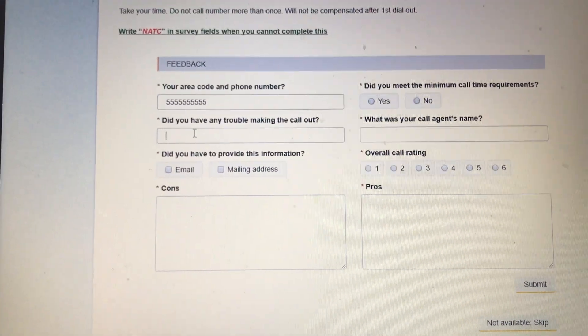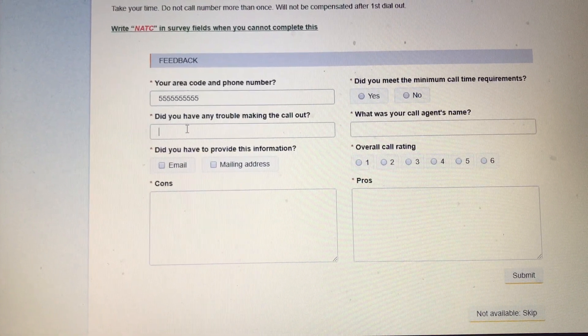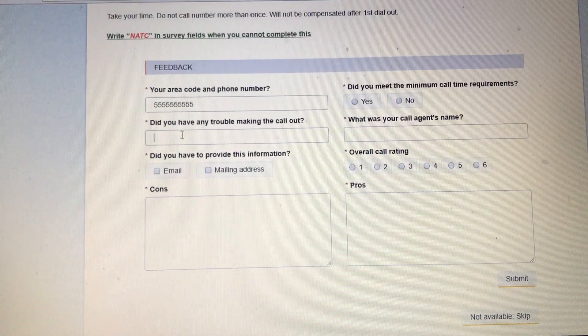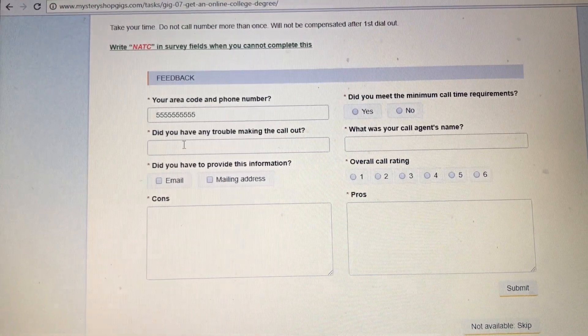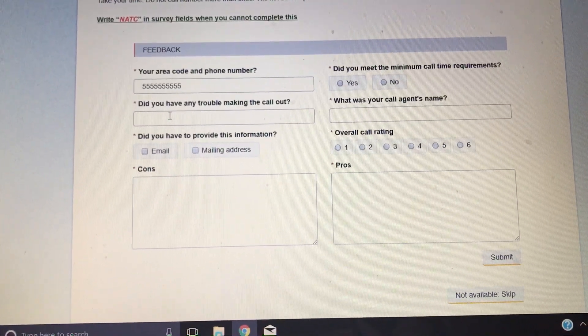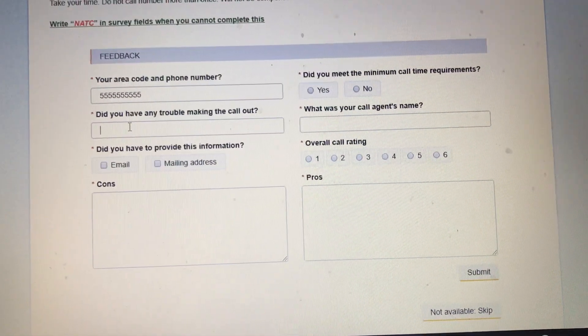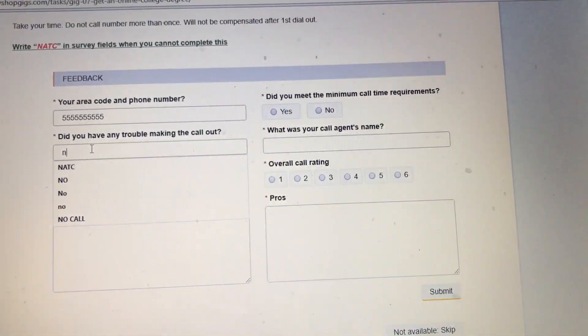The next field asks: did you have trouble making this call? If you dialed and the phone became disconnected, if the number was out of service, or some other odd instance occurred, you would write 'Yes' and explain why you had trouble. If you didn't have any trouble, just put 'No.'